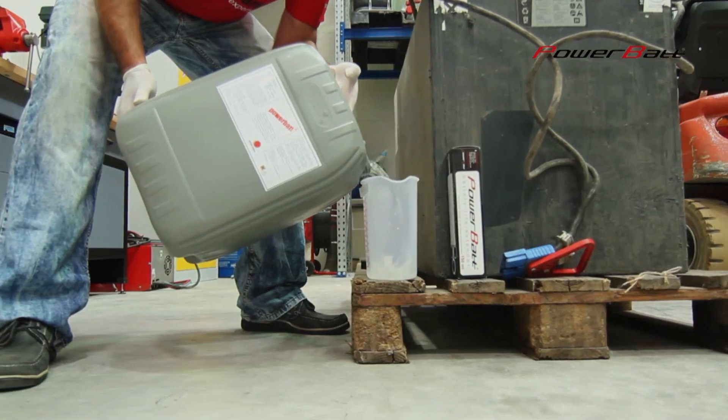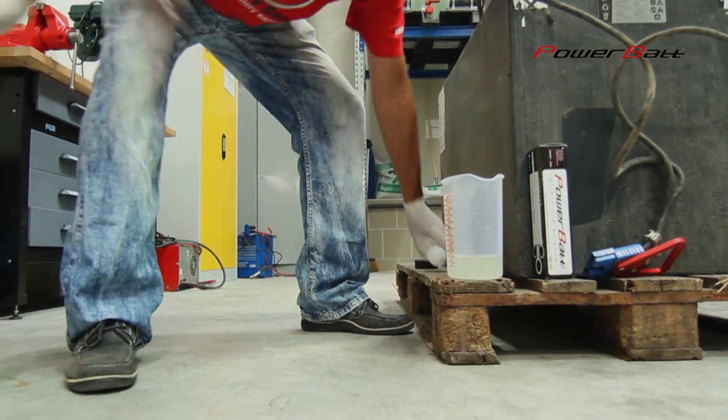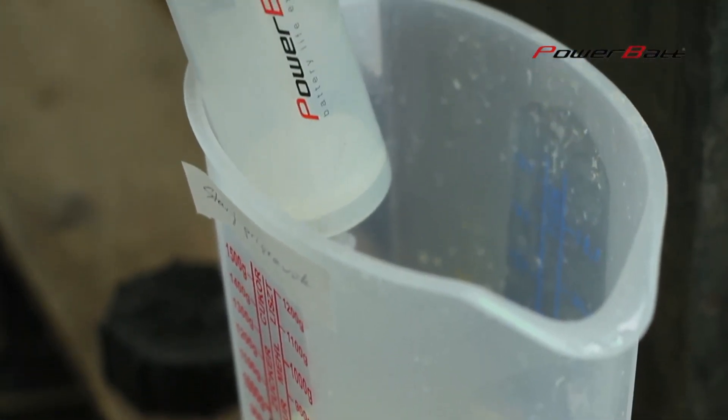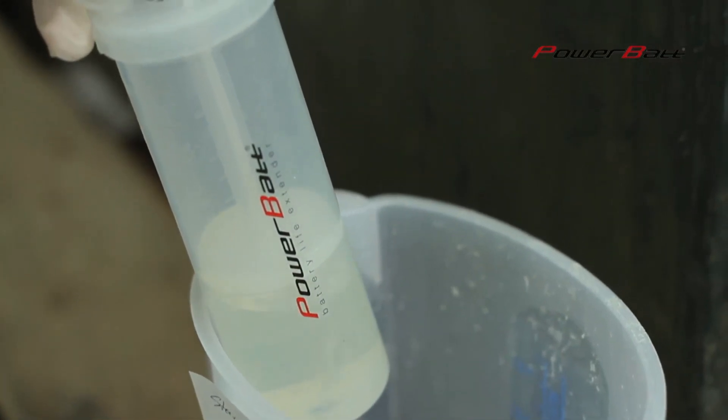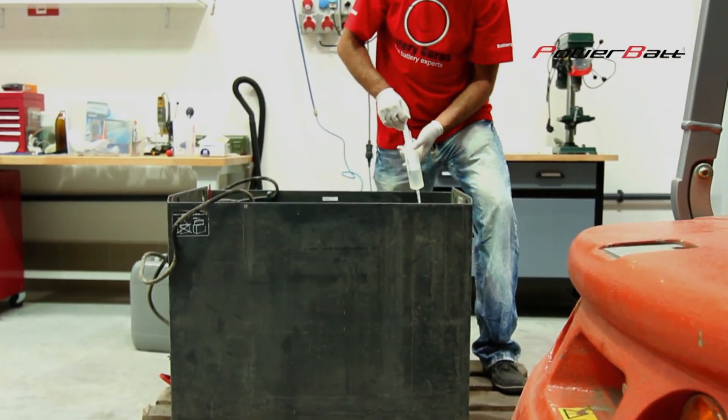After application of PowerBuds, a chemical reaction occurs turning crystallic sulfate into soft powder. Improvements in the active substance of the battery are obvious from repeated measurements. The immediate result is a significant increase in battery capacity, which is visible in the chart.